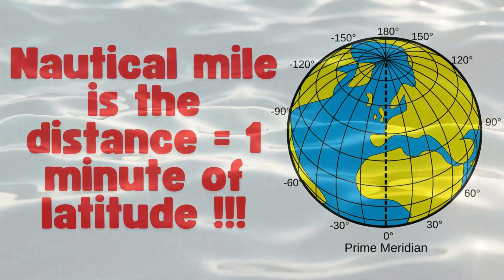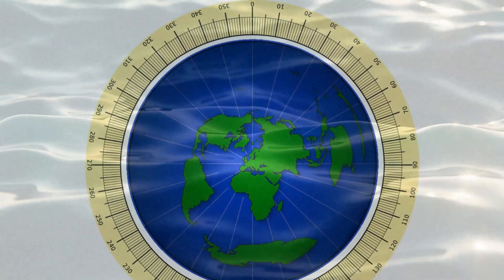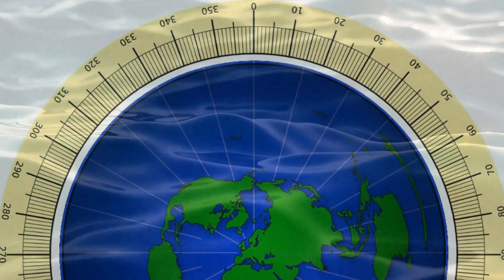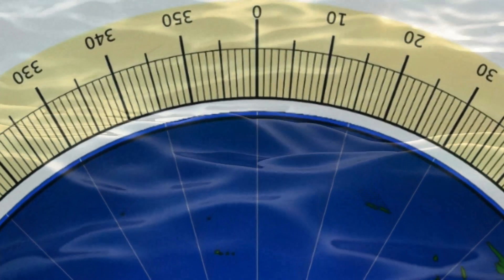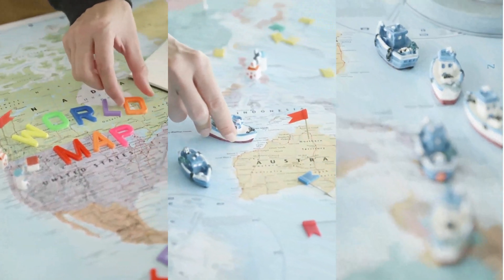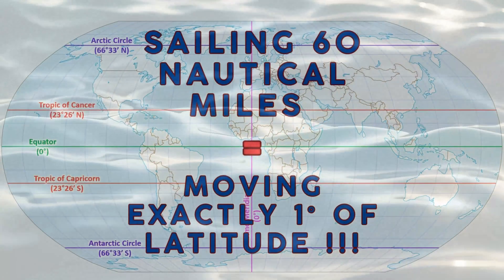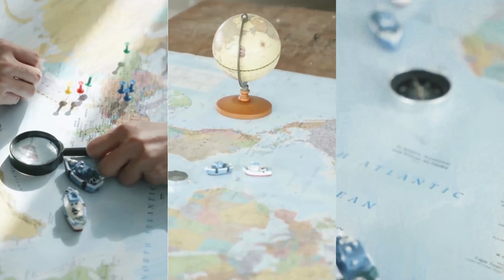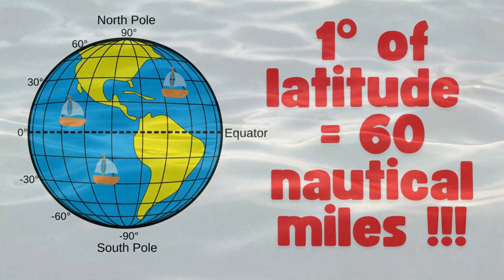A nautical mile is the distance equivalent to one minute of latitude. Imagine the Earth as a giant circle: if you divide it into 360 degrees and then divide each degree into 60 minutes, one of those tiny segments — one minute of latitude — is exactly one nautical mile. If you're sailing from one point to another across the ocean, using nautical miles allows you to calculate your position and route more precisely. For instance, if you sail 60 nautical miles north, you will have moved exactly one degree of latitude. No matter where you are on Earth, one degree of latitude always equals 60 nautical miles.